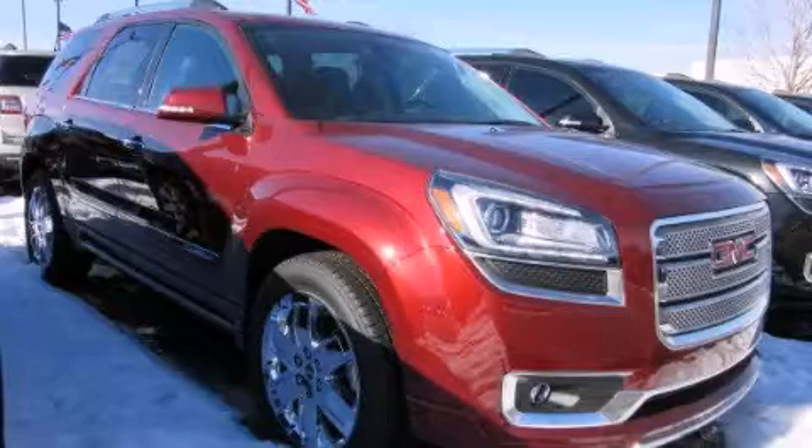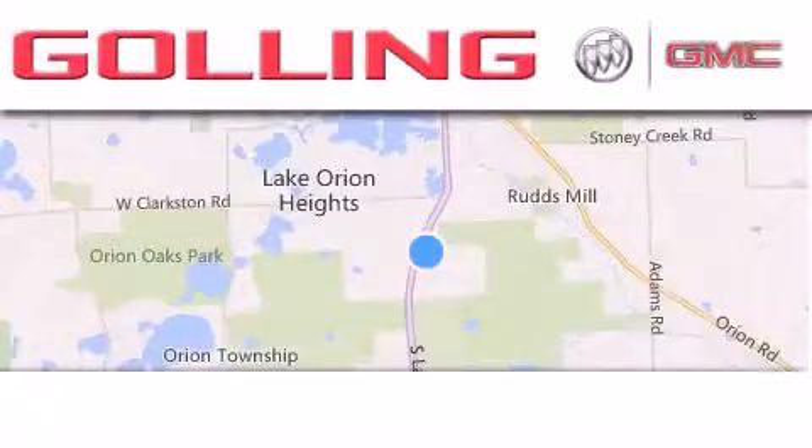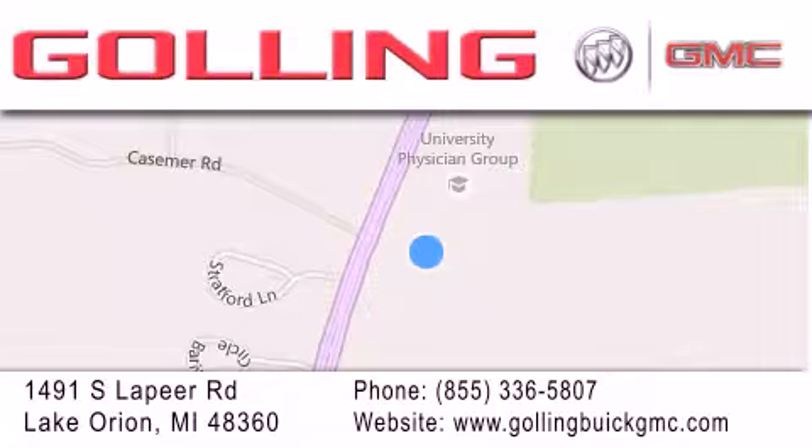Call or visit us right now and arrange your test drive today. Gawling Buick GMC is located at 1491 South Lapeer Road in Lake Orion. Our goal is to exceed all of your expectations to ensure that you'll return for future visits. Thank you.